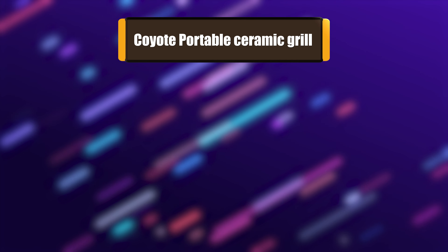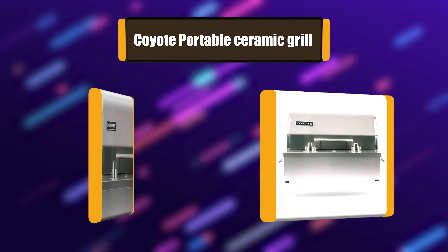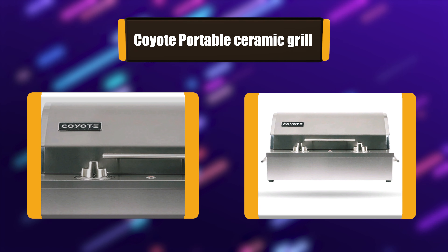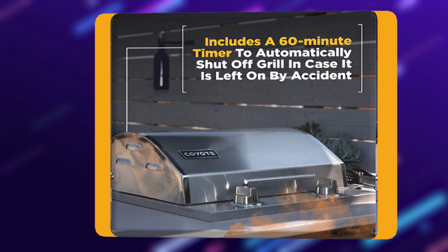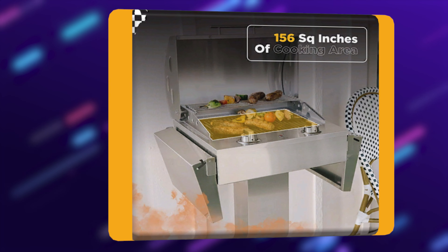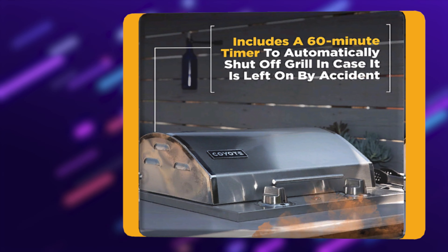Number 6: Coyote Portable Ceramic Grill. This ceramic grill comes with a stainless steel exterior for lasting durability. It has a Teflon-coated cooking surface with a 1300-watt heating element. The ceramic heat control grid ensures better heat distribution than standard flame tamers. It includes a 60-minute timer to automatically shut off the grill in case it is left on by accident.